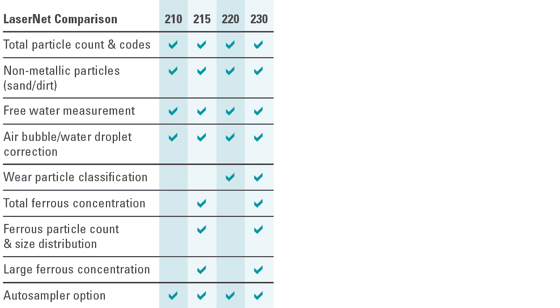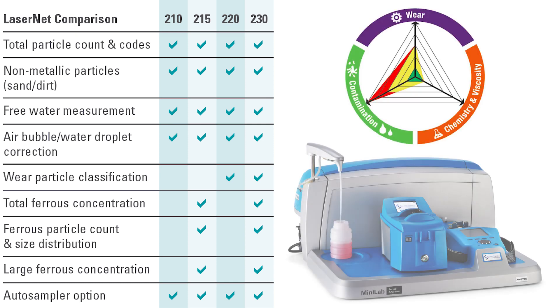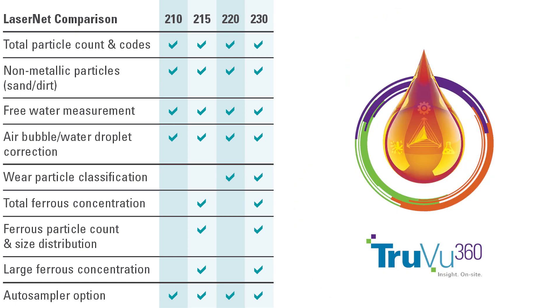There are four models to choose from and all can operate with an auto-sampler. The Lasernet series fulfills the wear and contamination aspects of the Minilab solution systems and is designed to communicate seamlessly with the TrueView360 Fluid Intelligence Platform.